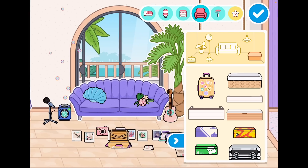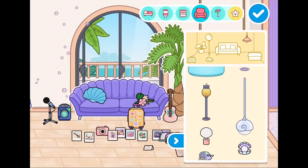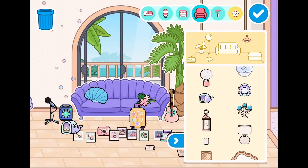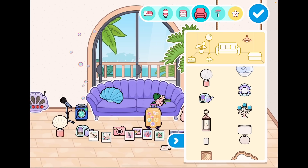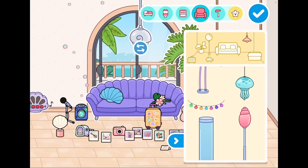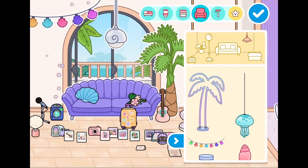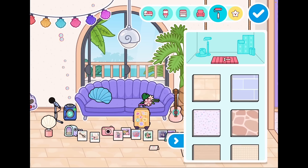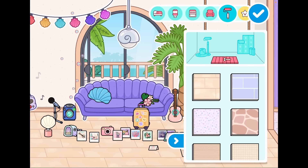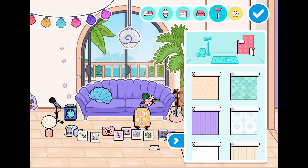I swear this is the cutest luggage I've ever seen — this is honestly my favorite item! Look at the lighting too — there are so many cute lighting options, some very fancy. Look at these party string lights! And the wallpaper and flooring — I didn't check that yet. Very cute — this definitely gives me summer vibes, like a Spanish-style house.